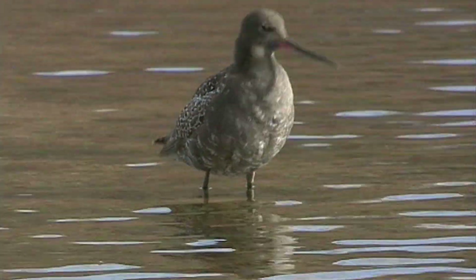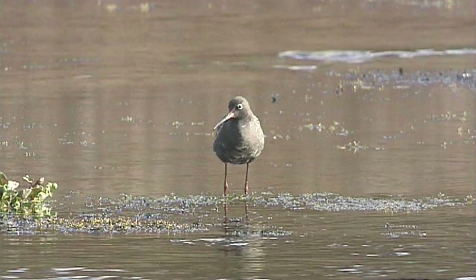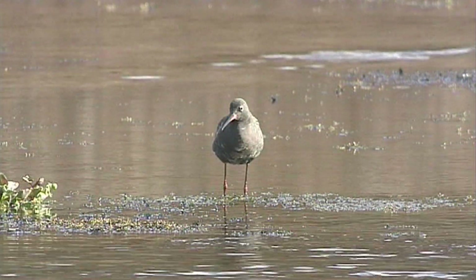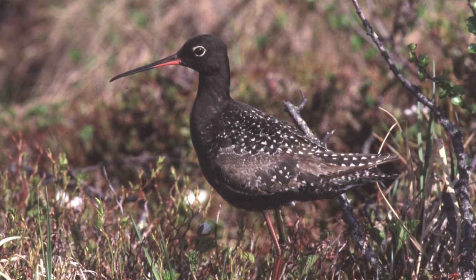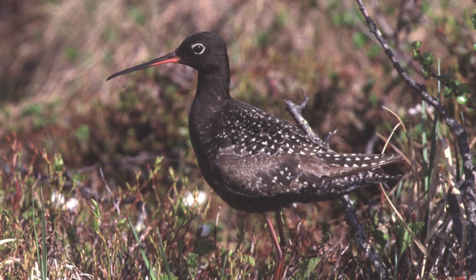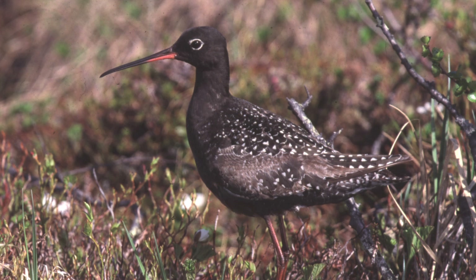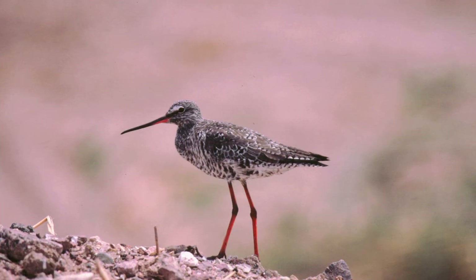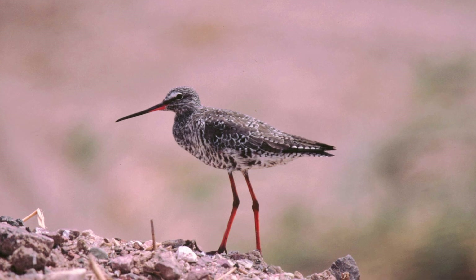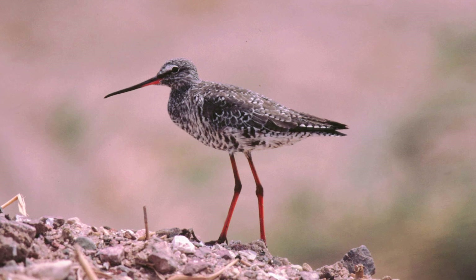If you are lucky enough to encounter spotted redshank in spring, you may see one coming into their spectacular breeding plumage — a totally unique and unmistakable sooty black all over; even the legs go black, with pure white spotting on their rear half. The eye stripes are lost, but the red bill base remains stunning. Beware, however, of adults returning in late summer that can sport a confusing mix of both summer and winter plumage.